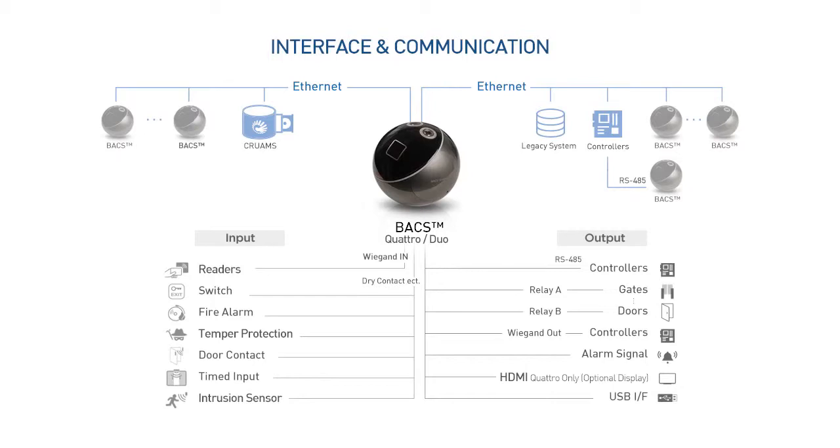We fully support Wiegand. BACS is able to work out of the box with all third-party applications thanks to Wiegand. Wiegand is a universal way for everything to talk to each other, so it allows us to integrate with an existing system.